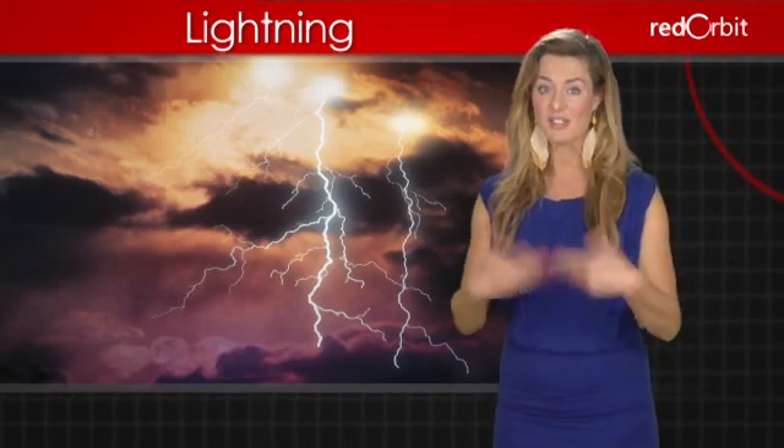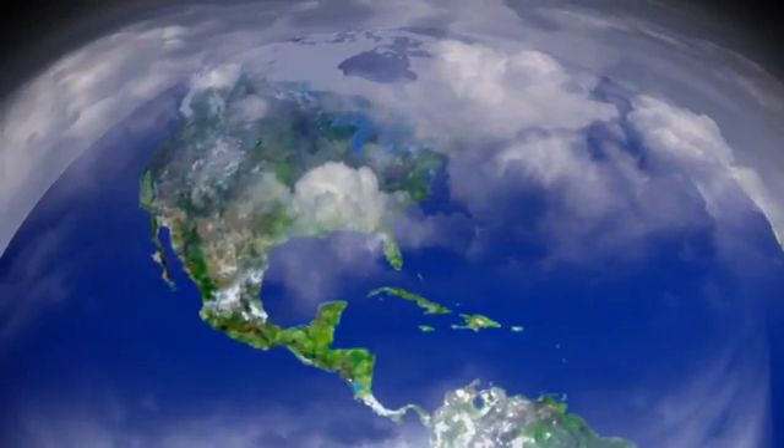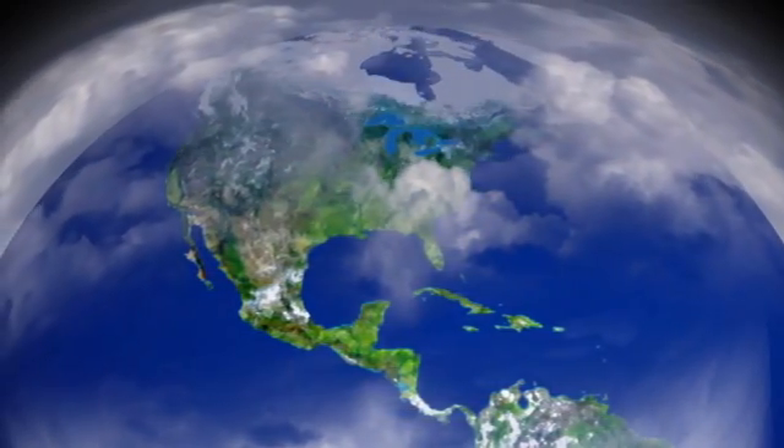Lightning is very common, according to fulminologists, the scientists who study it. Lightning strikes somewhere in the world between 40 and 50 times a second. Yet, as common as lightning is, scientists aren't entirely sure what causes it.